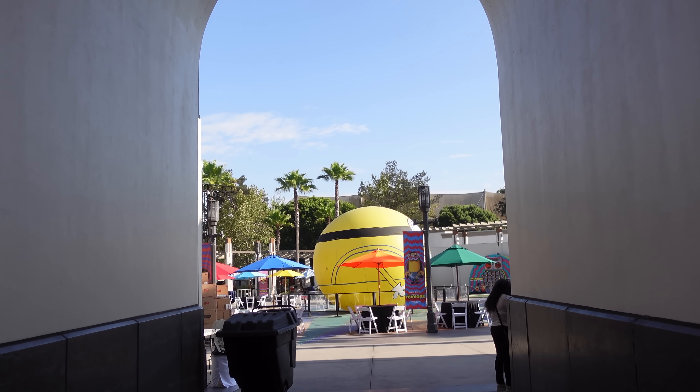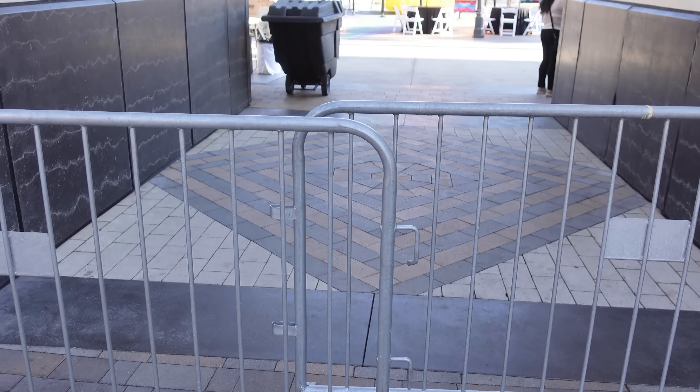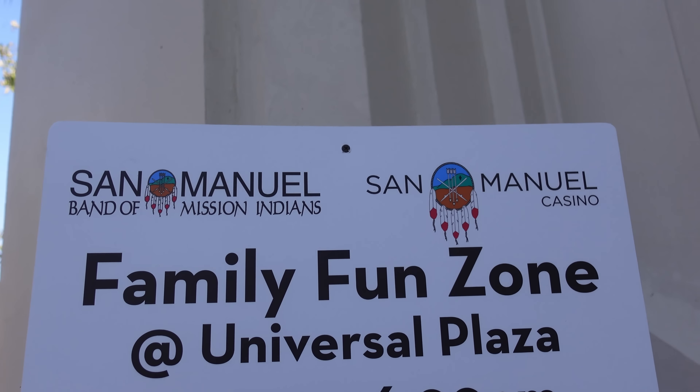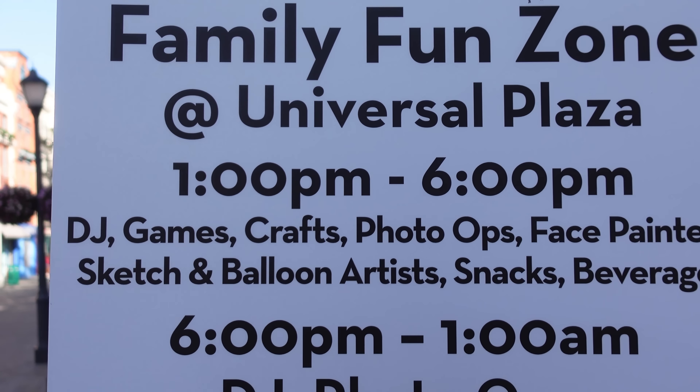Well, we just made it past security. I was really surprised when I saw that the gates were open already — it's currently 8:06. Apparently they opened up at 8 today when usually they've been opening up at 9. So we just made it inside the park, and look — the plaza is closed for some event today. San Manuel Band of Mission Indians, San Manuel Casino, Family Fun Zone at Universal Plaza, 1 p.m. to 6 p.m.